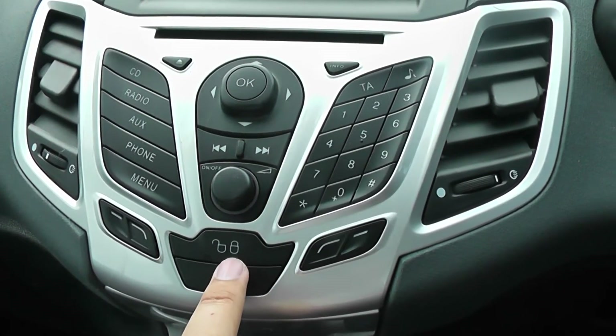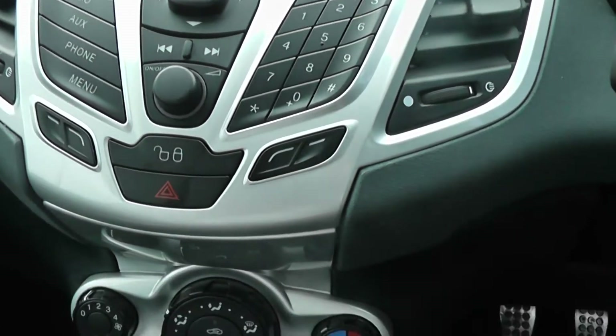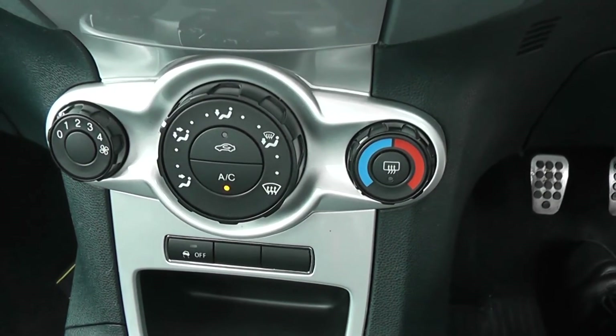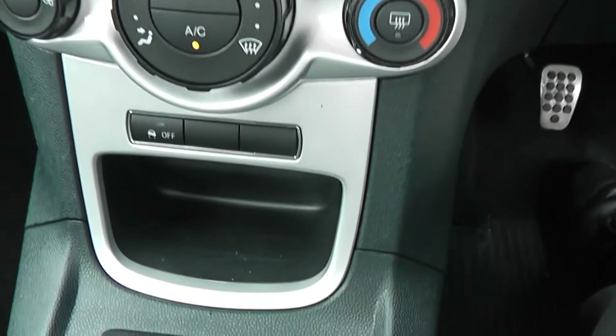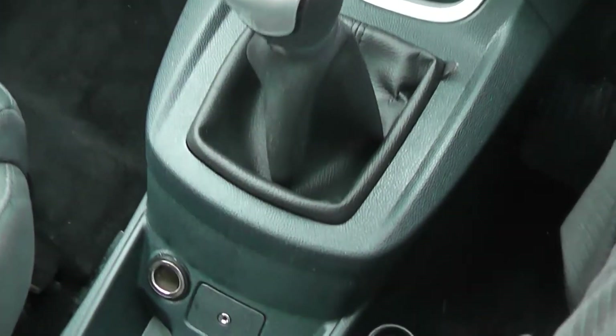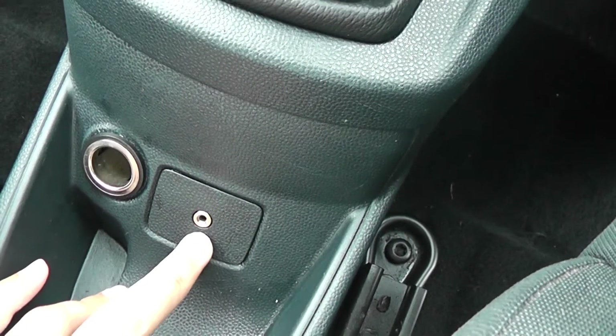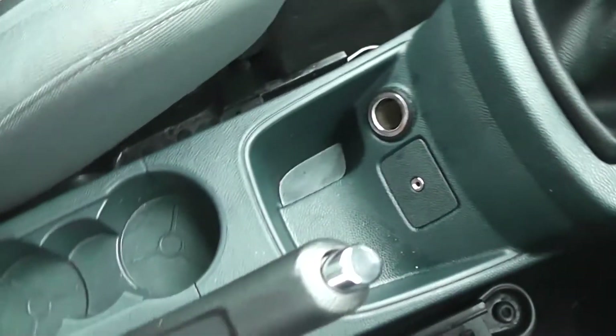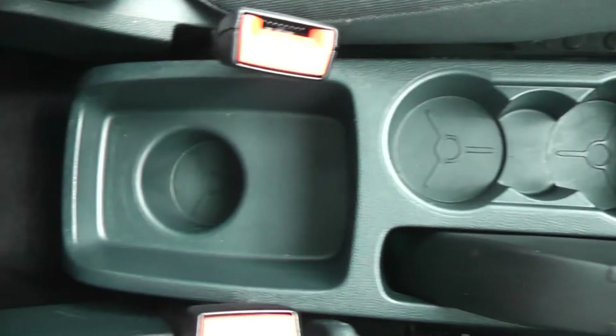There's an interior central locking button. Below that, we come down to the manual air-con system and a handy little pocket. Further down, there's the AUX port for MP3 players, a 12-volt accessory socket, a couple of cup holders, and storage space at the back.